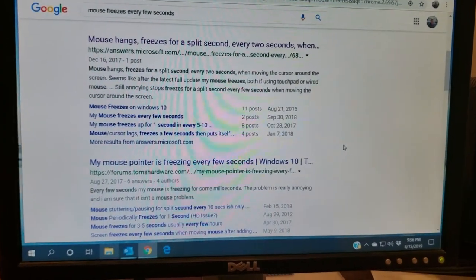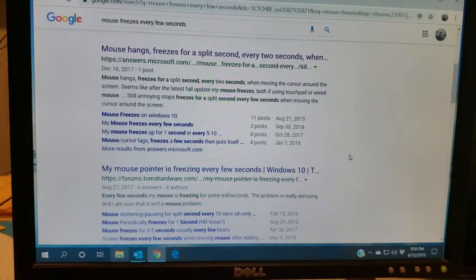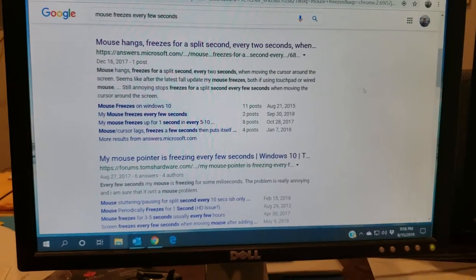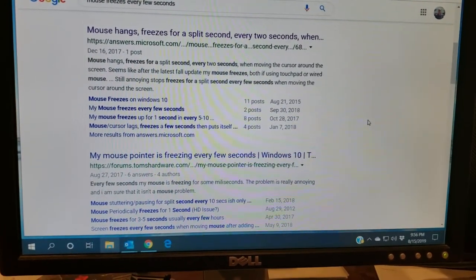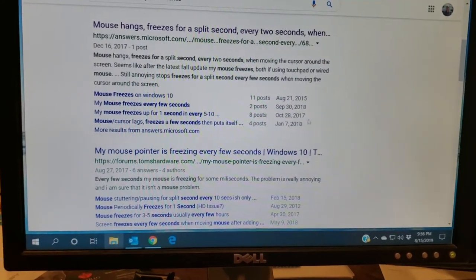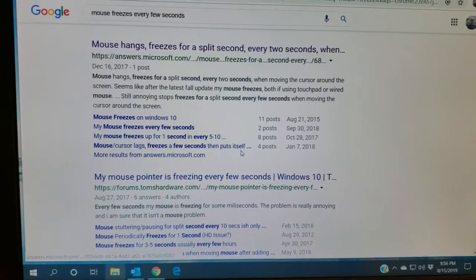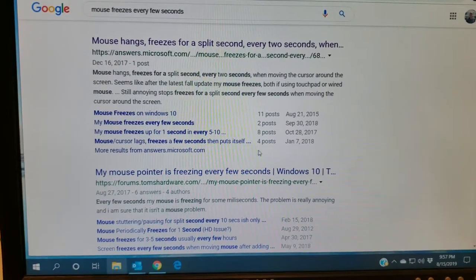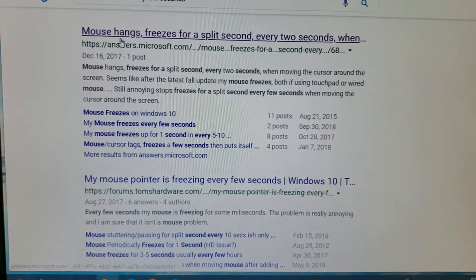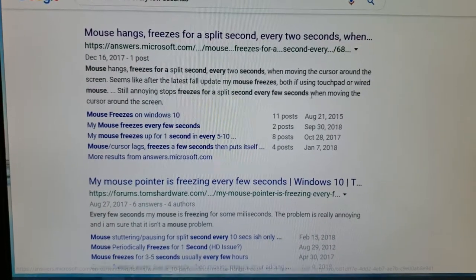I thought I would share this video with you. I was having a problem — my computer went through an update in August of 2019 and my mouse would move, freeze for a couple seconds, move, freeze, move, freeze. It was driving me crazy for three or four days. I tried every remedy on YouTube and looked up so many articles. I finally found this one: 'Mouse hangs freezes for a split second every two seconds.'